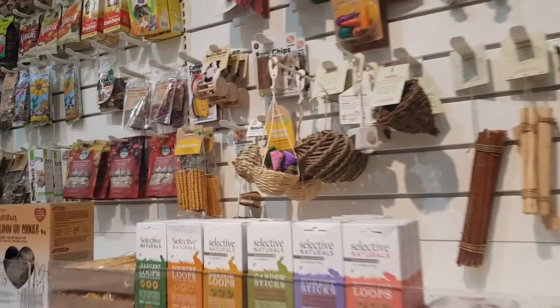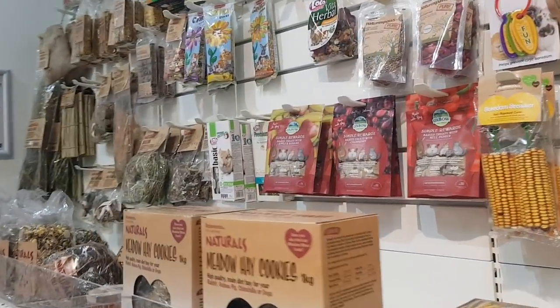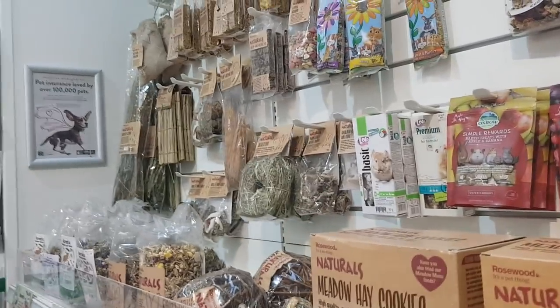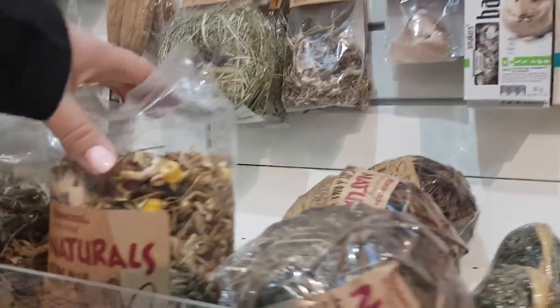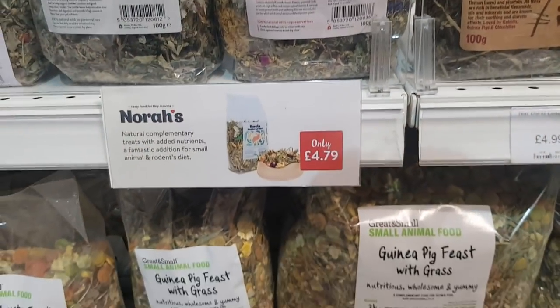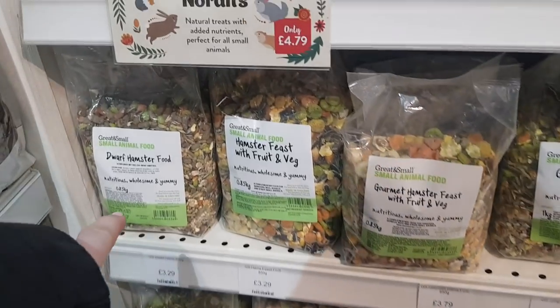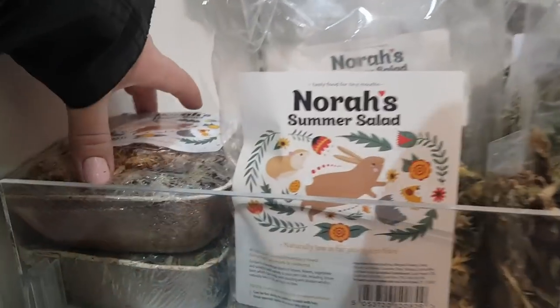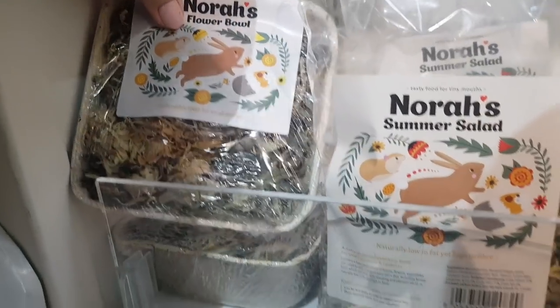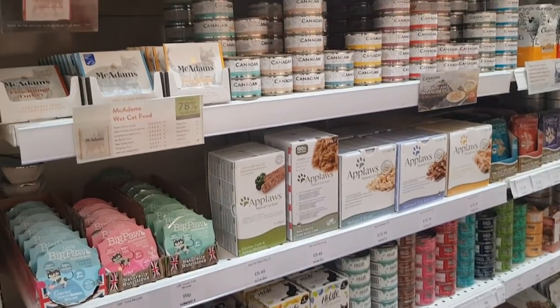Let's have a look down this section. That's a hanging basket, like a little boredom breaker. We've got the naturals range. Vitality salad, guinea pig feast, rat feast, dwarf hamster food, Nora's flower bowl. Got all sorts of bits hanging up there as well. Loads of different cat foods as well — in tins, little pots.